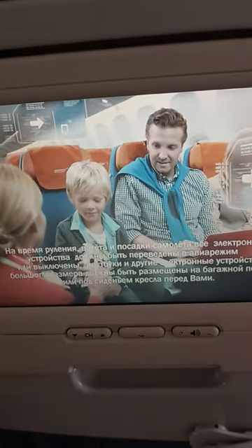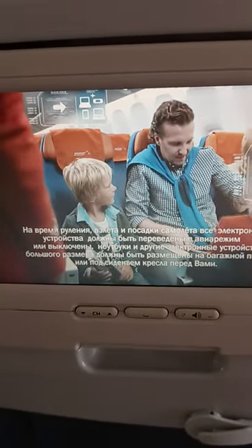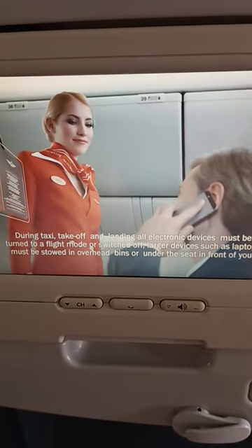На время руления, взлета и посадки самолета все электронные устройства должны быть переведены в авиарежим или выключены. Ноутбуки и другие электронные устройства большого размера должны быть размещены на багажной полке или под сиденьем кресла перед вами.